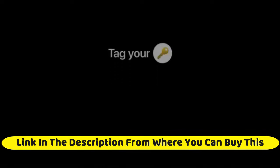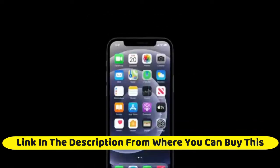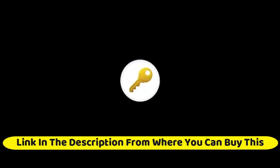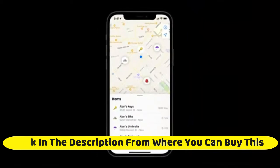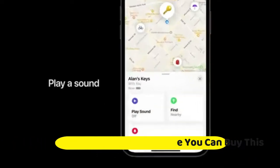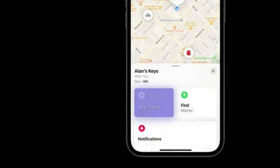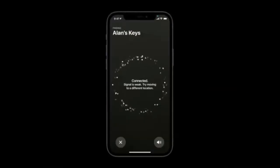Apple AirTag — keep track of and find your items alongside friends and devices in the Find My app. Simple one-tap setup instantly connects AirTag with your iPhone or iPad. Play a sound on the built-in speaker to help find your things, or just ask Siri for help. Precision finding with ultra-wideband technology leads you right to your nearby AirTag on select iPhone models. Find items further away with the help of hundreds of millions of Apple devices in the Find My network.